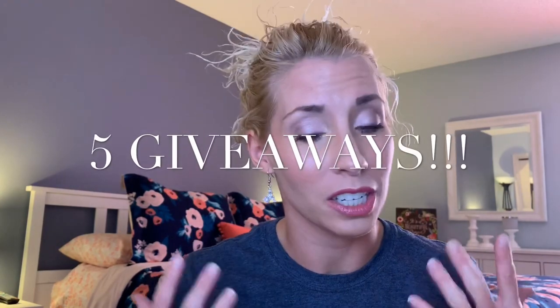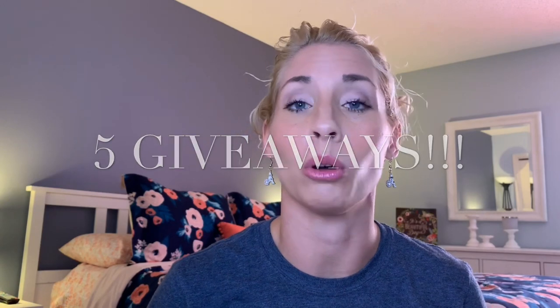Hey guys, welcome back for another product review. This one is going to be a lot of fun because it is a makeup bag — I have never had a makeup bag unless you go way back to the Caboodles days. The company called Ronion was kind enough to gift me a makeup bag to review, and they are also offering five of these to give away to my followers here on my YouTube channel. There are some requirements, so if you're interested in entering the giveaway, keep watching.